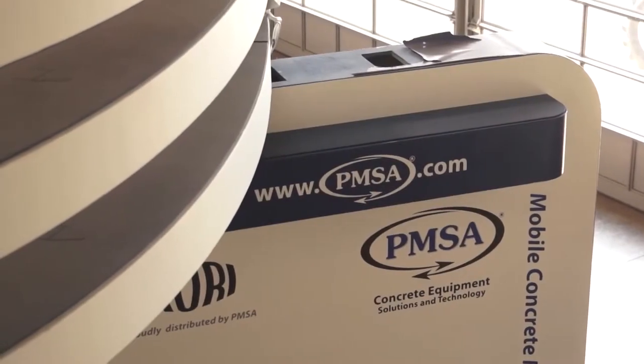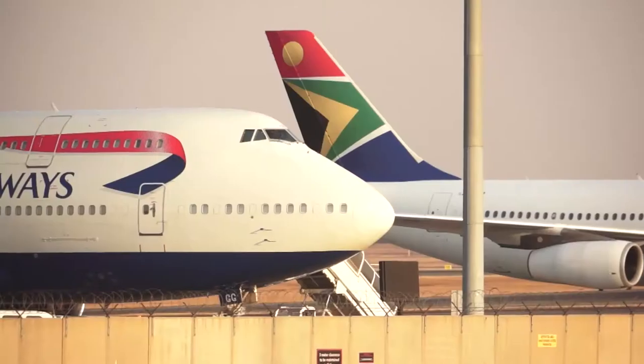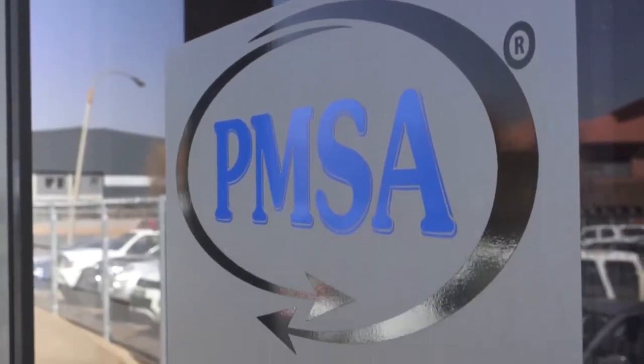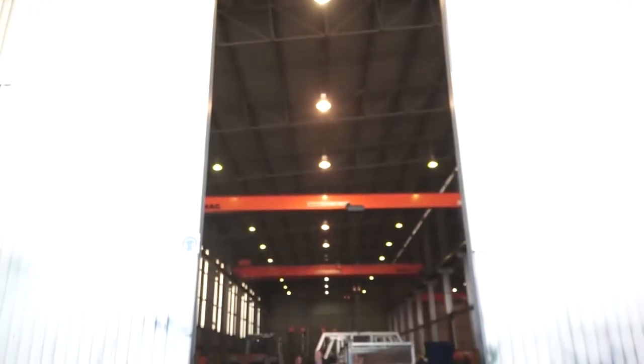PanMix's South Africa is located in Jet Park, Johannesburg, five minutes from the OR Tambo International Airport. Established in 1976, we have grown into the leading and largest manufacturer and supplier of a complete range of quality concrete equipment, solutions and leading technology on the African continent.